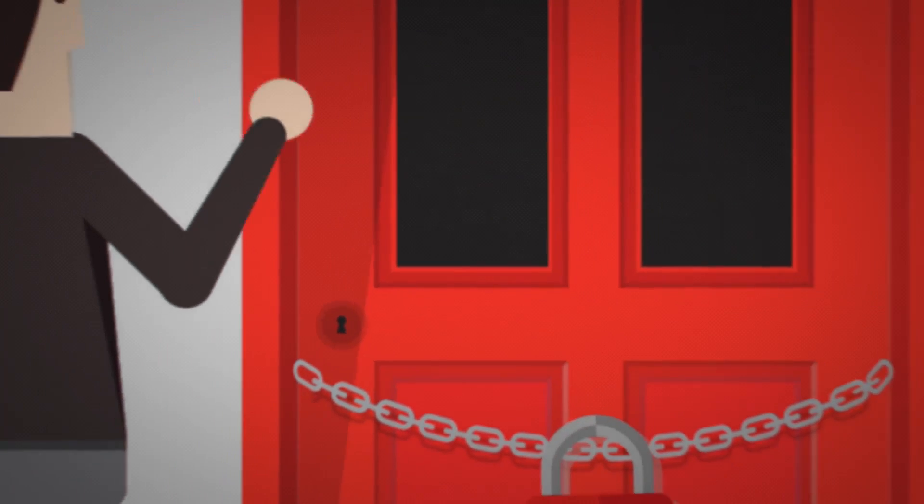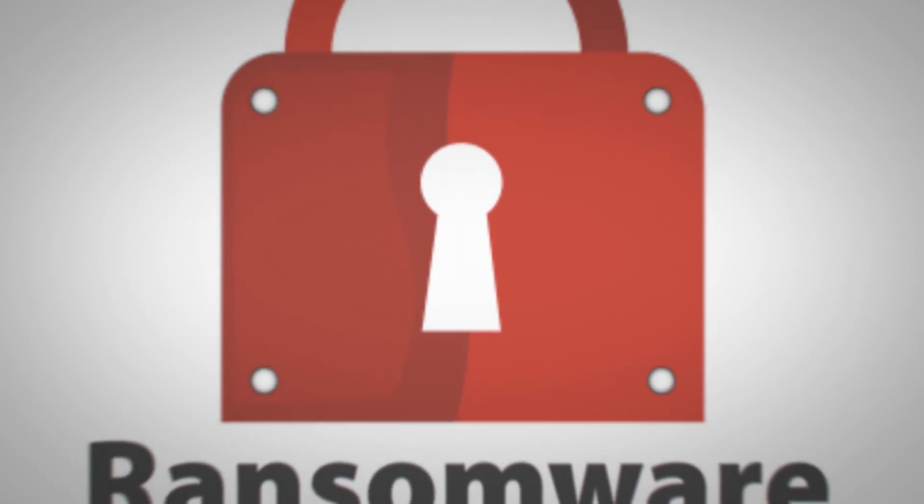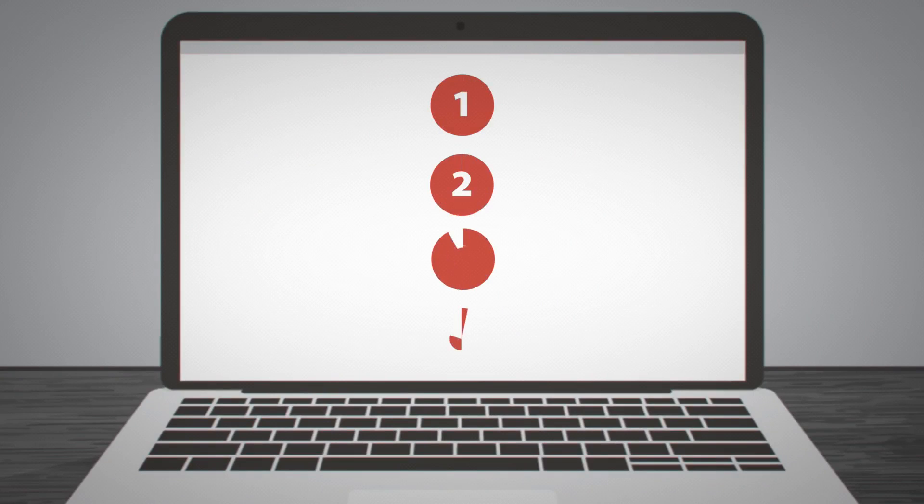So what can you do to fight back? The best thing you can do is to prevent ransomware from ever getting in your house or device. Here are four steps to staying safe.